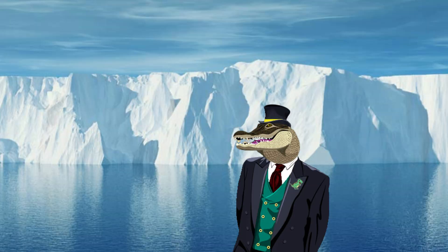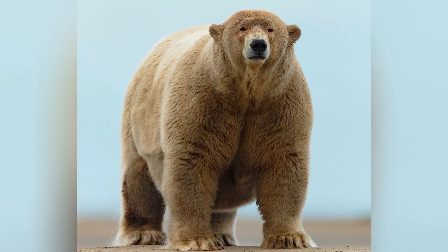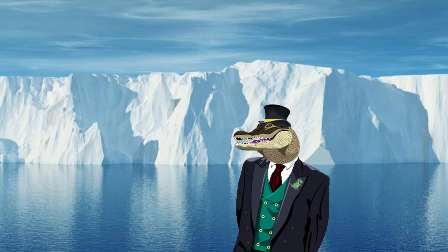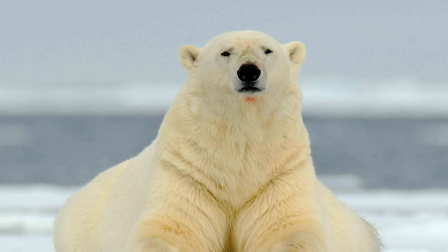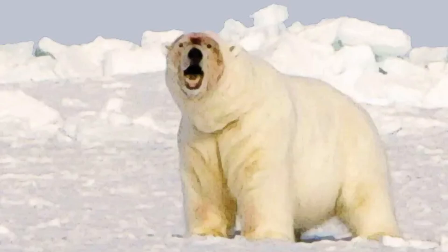Polar bears have a dense, two-layered fur coat. The outer layer consists of guard hairs that repel water and help to camouflage the bear in its snowy surroundings. The undercoat provides insulation, retaining body heat and keeping the bear warm even in freezing temperatures. Beneath their fur, polar bears have a thick layer of blubber that serves as an energy reserve, providing both insulation and a source of nourishment during periods of food scarcity or when the polar bears are unable to hunt.